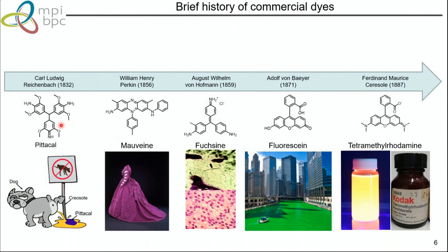Before rhodamine, I should mention fluorescein — probably the most widely used fluorescent dye, synthesized by Adolf von Baeyer. It's used not only for labeling cellular structures, but also in geosciences — for example, you can paint a river with fluorescein and see where it enters and exits. And finally, the most important dye for microscopy: tetramethylrhodamine, invented by Ferdinand Moritz Ceresole in 1887, almost 150 years ago. He synthesized a series of tetramethylrhodamines, and its application was also as a laser dye.